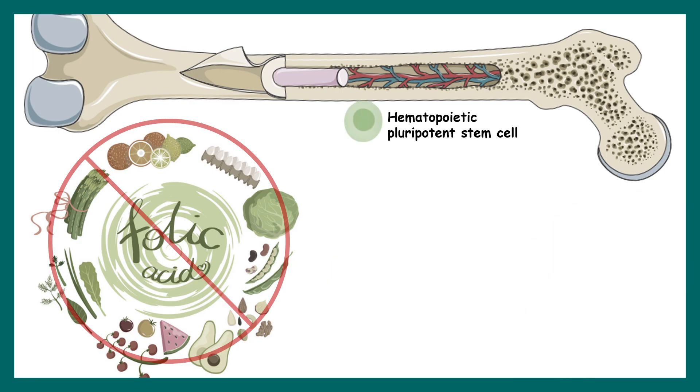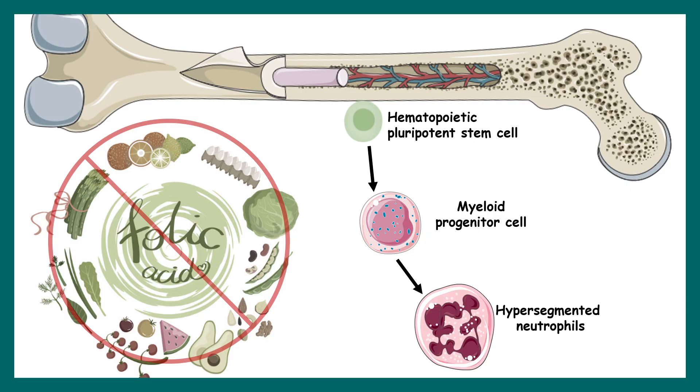Hematopoietic pluripotent stem cells can also give rise to myeloid progenitor cells, which normally produce neutrophils. In folate deficiency, this process instead leads to hypersegmented neutrophils, which are a characteristic pathological feature of vitamin B9 deficiency.